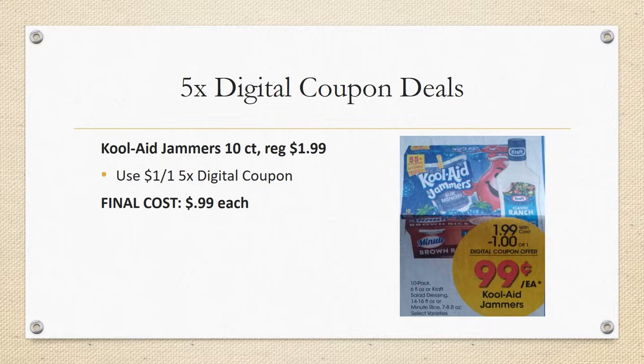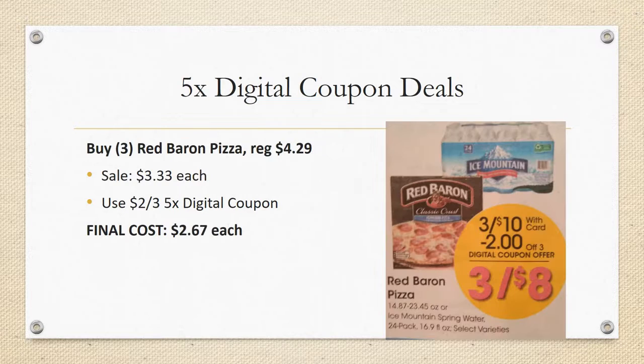Here are some five-time digital coupon deals I think are awesome. Kool-Aid Jammers 10 counts are regularly priced $1.99 with a $1 off one five-time digital coupon, making them just 99 cents each — a really awesome deal. I always stock up and we use these throughout the summer like crazy. Remember you can use these five-time digital coupons for two weeks. To get 20 of them, just do four transactions of five and it will be 99 cents each — super easy.